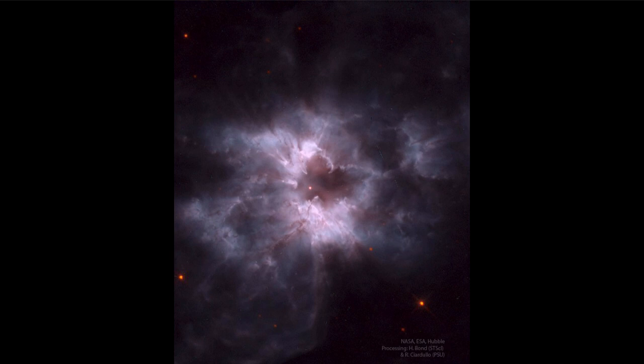Many billions of years from now, when our sun has finished going through its life, it might end up looking something like this. At the end of the life of a star, two kind of opposite things happen: the core compacts down and gets smaller and smaller, and the outer layers become larger and larger. This is how we go from a star like our sun to what we would call a giant and then a supergiant star.